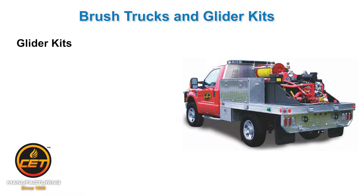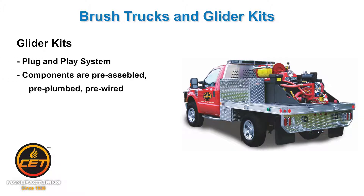Glider kits. CET glider kits save time and money for any OEM or fire department that has their own chassis and wants an aluminum flatbed configuration with all the firefighting equipment ready to go on arrival. It is a true plug-and-play system. It arrives pre-assembled, pre-plumbed, and in a self-contained, pre-tested unit.